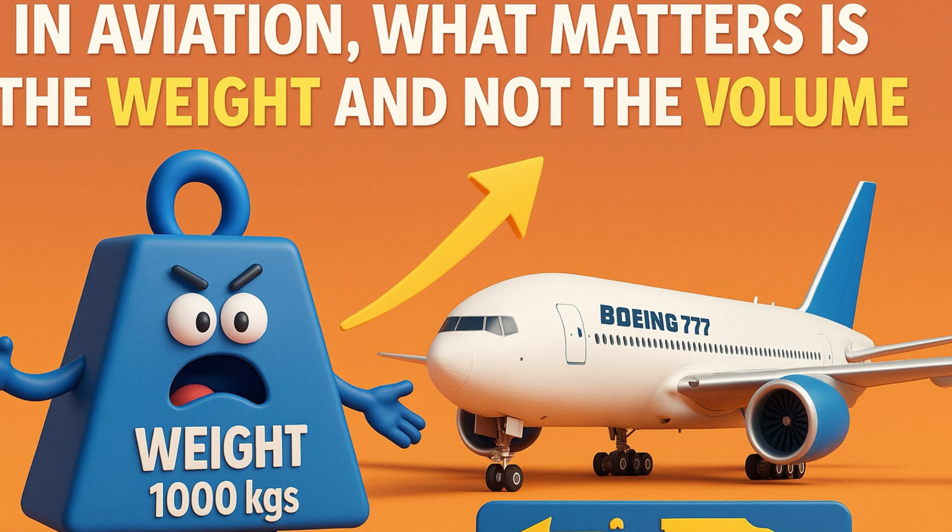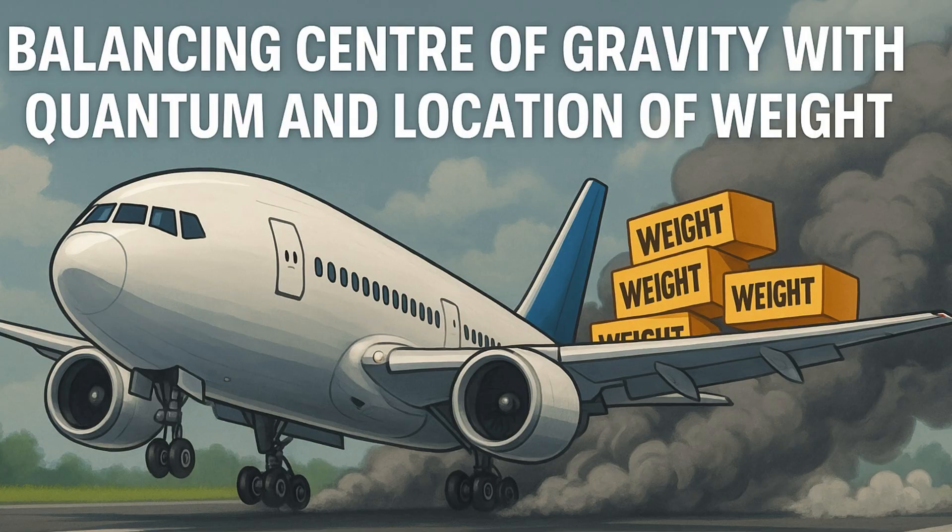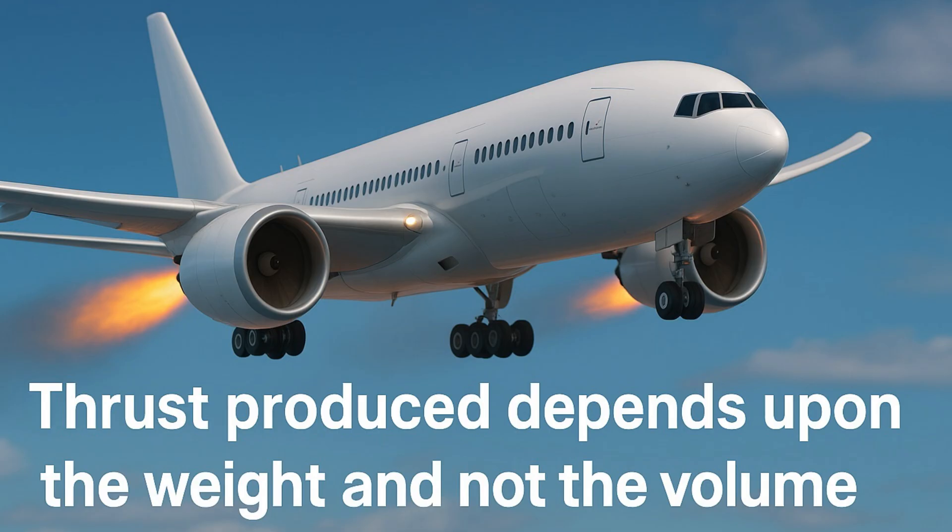In aviation, what really matters is the weight and not the volume, for the following reasons. Every aircraft has a maximum takeoff weight, and aviation is all about precision and performance. Weight affects how the airplane takes off, climbs, and lands. The centre of gravity, which needs to be perfectly balanced for the aircraft to be stable in flight, depends upon the quantum of weight as well as the position of the weight. Also, jet engines generate thrust based on how much mass — the weight of the fuel — is being burnt, not the volume, and that thrust keeps the aircraft moving from point A to point B.